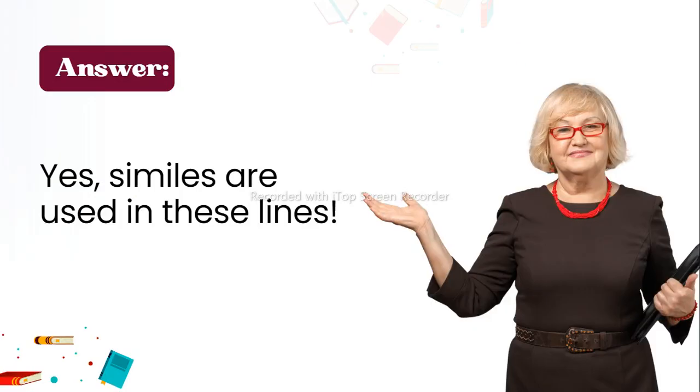Thank you for watching the video. For more videos on the same topic, please subscribe to the YouTube channel 'Learners on Board.' Thank you.